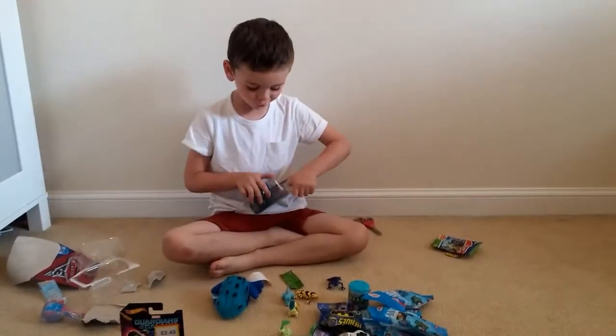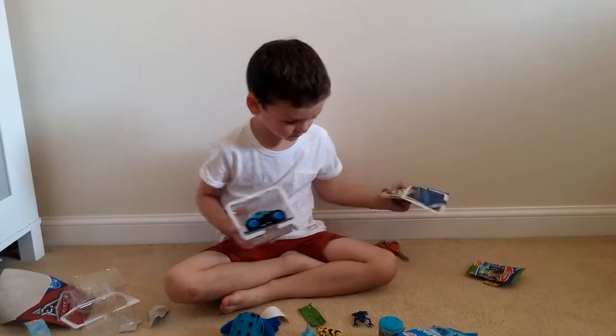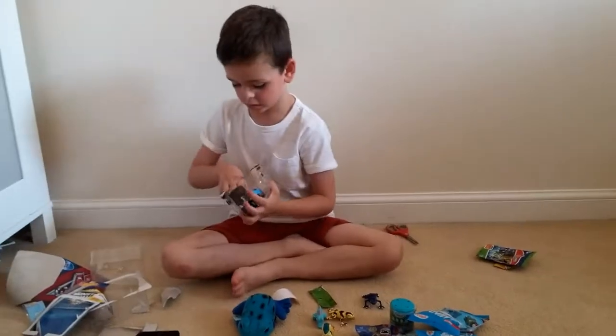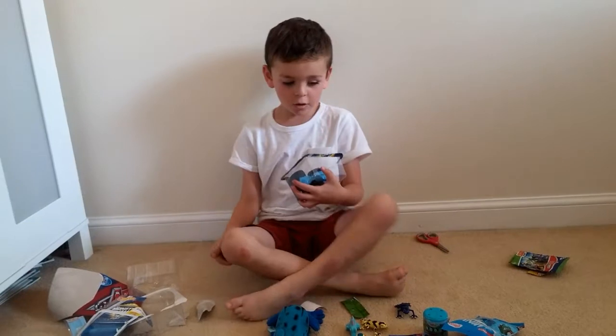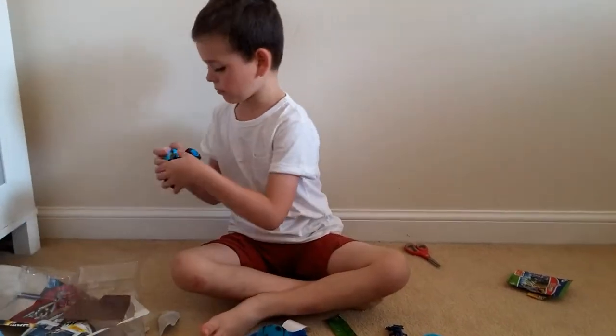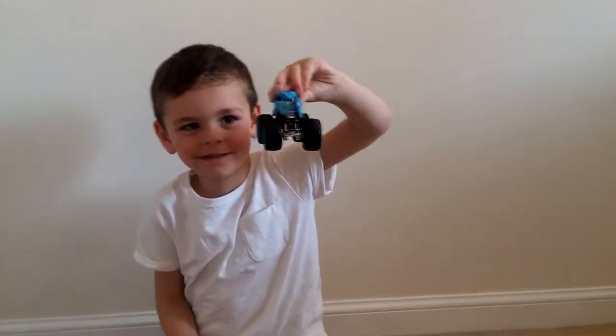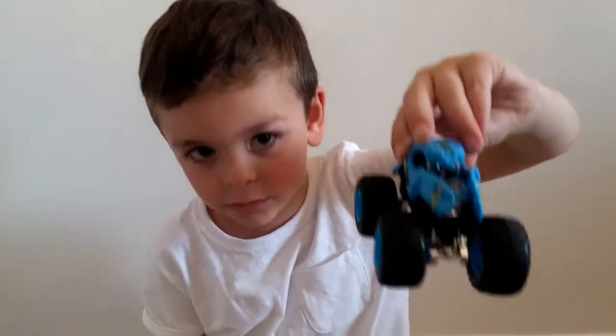Now I'm going to open this — it's a Hot Wheels Monster Jam monster truck and we chose the Scorpion. They had Triceratops ones and a dog, but we went for Scorpion and it's blue — our favorite color! Whoa, he is super cool! Spin to the side, let's have a look at him. I bet he's so fast!